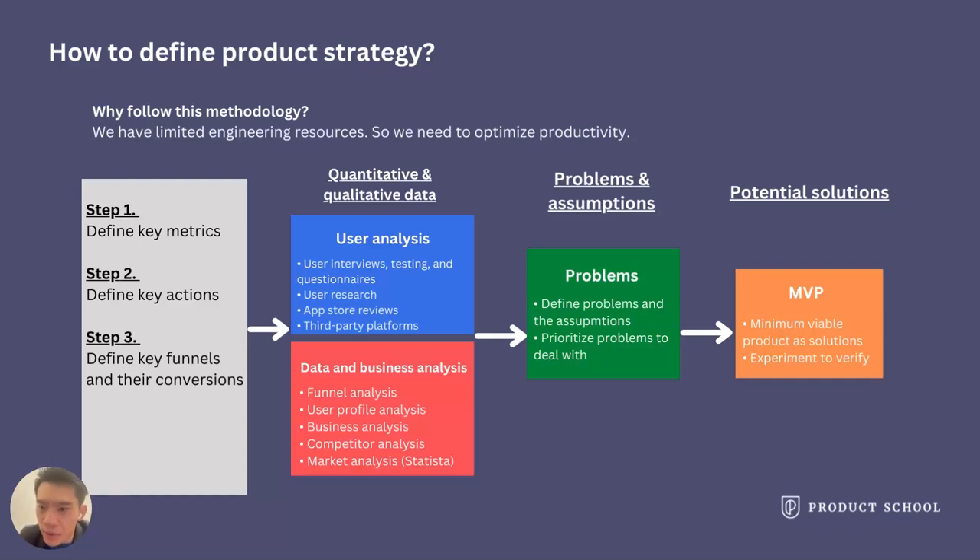After that, you will need to conduct qualitative and quantitative data analysis, such as user analysis and data and business analysis. User analysis involves user research in the form of interviews, testing, and questionnaires. You can also analyze your app store reviews or utilize reports from third-party platforms to help you conduct user analysis.